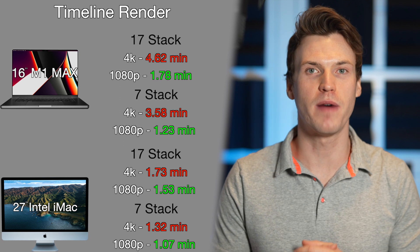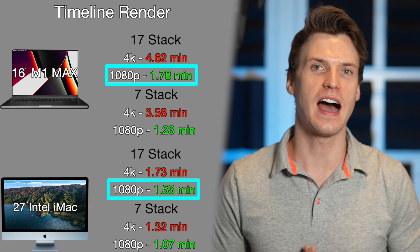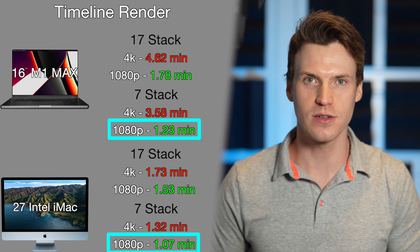I returned the M1 Max prior to seeing these results, but there were a couple times while testing where the M1 Max and M1 Pro had pretty different render and export times for the exact same test. Based on results I later found, I think the M1 Max could have finished the 4K 17-stack render in about 2.02 minutes and the 7-stack in around 1.48 minutes. For the 1080 versions, the 17-stack render was 1.78 minutes on the M1 Max and 1.53 minutes on the iMac, while the 7-stack was 1.23 minutes vs 1.07 minutes.